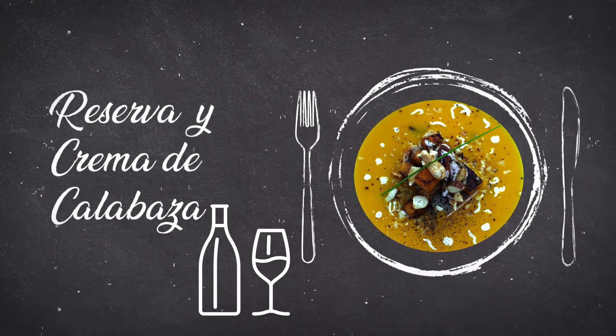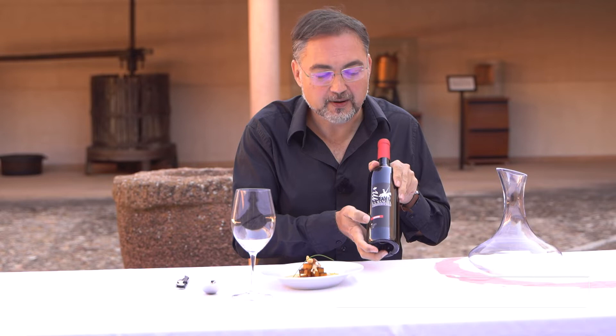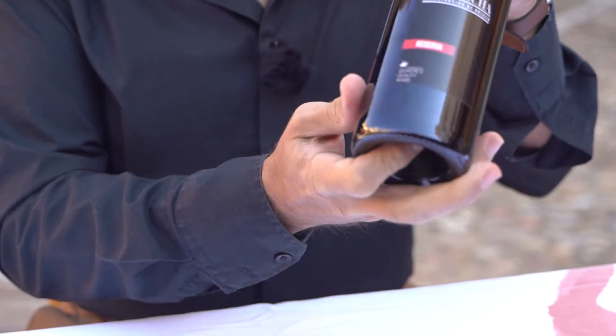We are going to taste a reserve wine from the DO La Mancha, paired with a pumpkin cream.